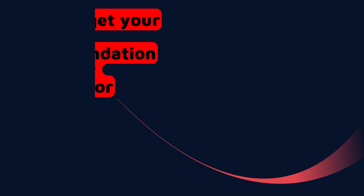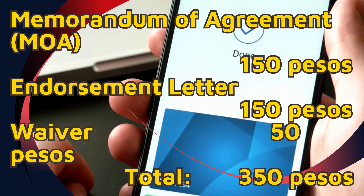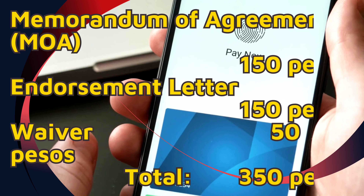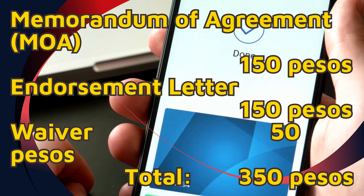Proceed to the Cashier Department. New fees have been implemented and are as follows: Official Memorandum of Agreement, 150 pesos; Official Letter of Recommendation, 150 pesos; Waiver, 50 pesos — for a total of 350 pesos.